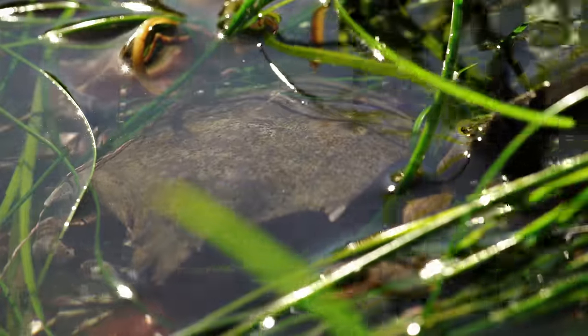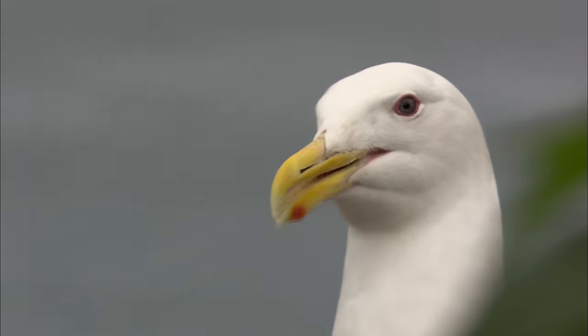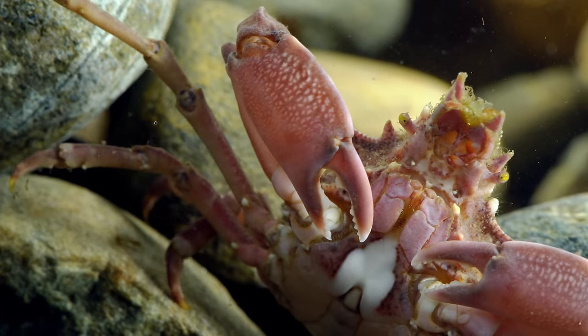These decorator crabs live in the tide pools and rocky shores off the California coast. It's a dangerous place for a tasty crab, so the crabs camouflage with what's at hand.